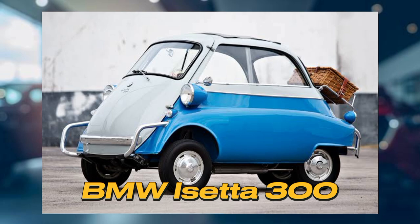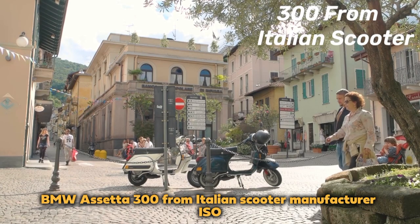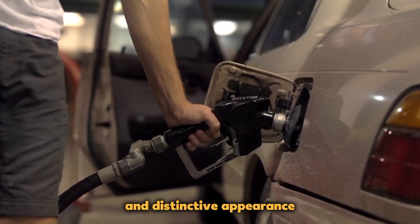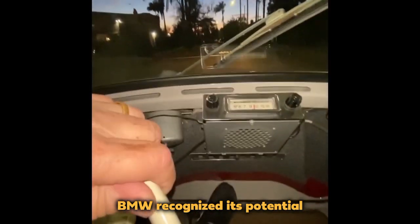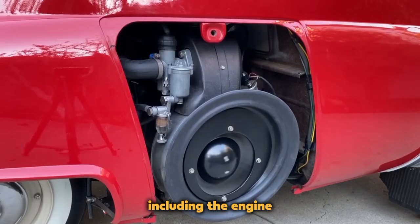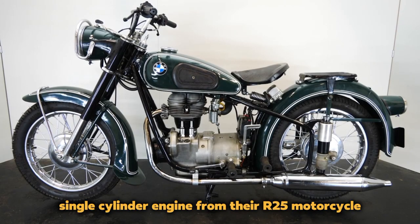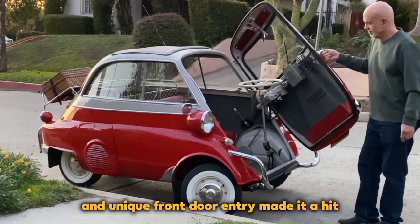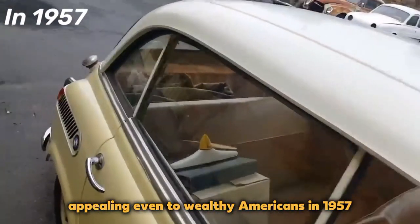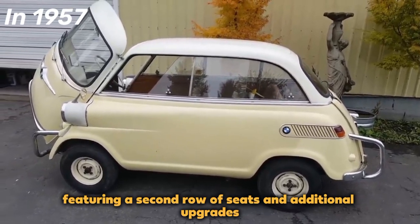BMW Isetta 300: The 1953 birth of the BMW Isetta 300 from Italian scooter manufacturer ISO led to increased popularity due to its low cost, high fuel efficiency, and distinctive appearance. BMW recognized its potential, licensed production rights from ISO, and improved various aspects including the engine, replacing it with a more powerful four-stroke single-cylinder engine from their R25 motorcycle. The Isetta's compact size and unique front-door entry made it a hit, appealing even to wealthy Americans. In 1957, BMW introduced a four-passenger version called the 600, featuring a second row of seats and additional upgrades.